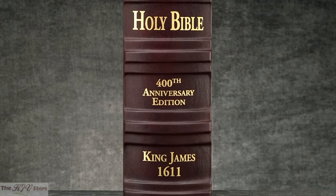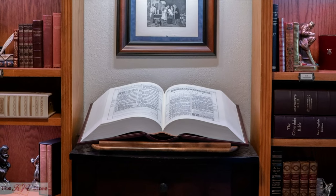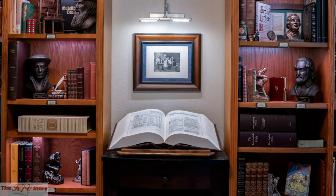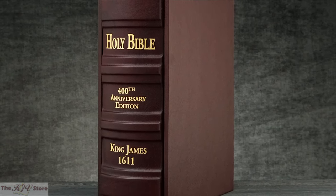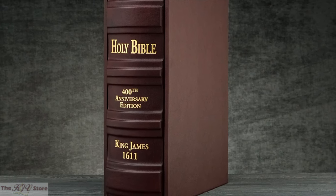These massive pulpit folios make a great centerpiece for the communion table or the entryway in a church. They are also quite popular as centerpieces for private home libraries. This faithful and exact reproduction of the very first King James Pulpit Bible is indeed a work of art and fine craftsmanship beyond compare.